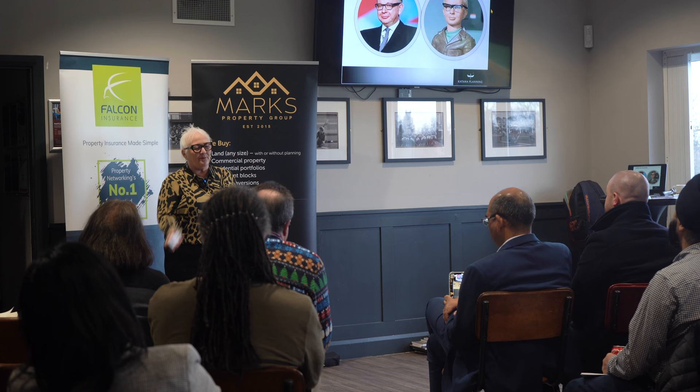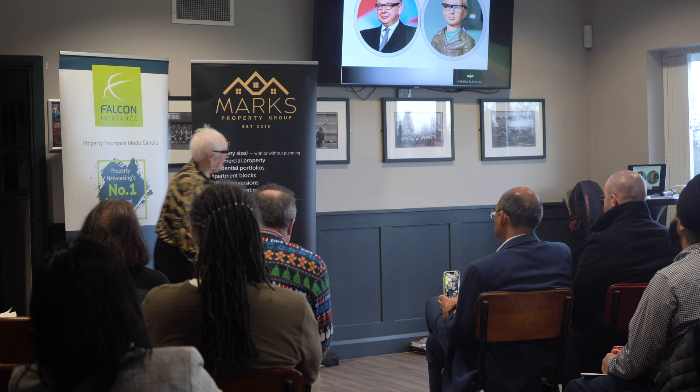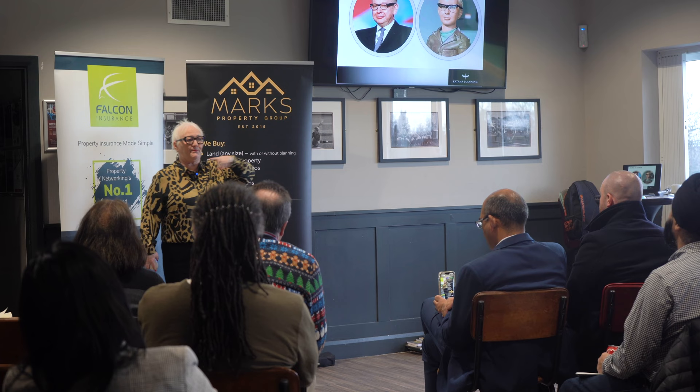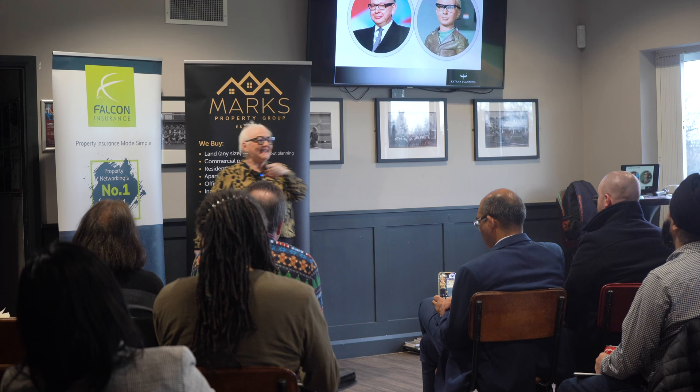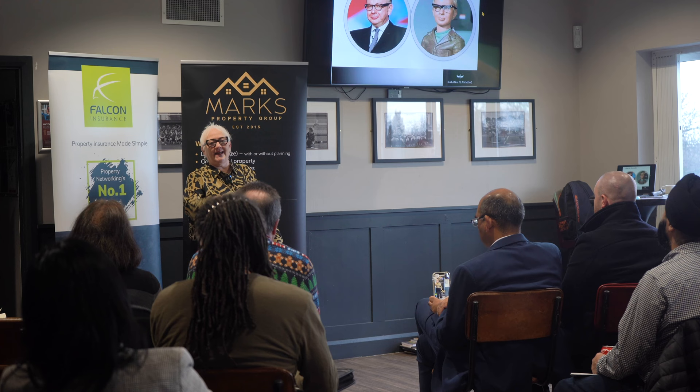Michael Gove sent a letter to all councils at the end of October basically setting out everything going into the new Levelling Up and Regeneration Act — fees going up, digitising planning, various improvements. It hadn't received royal assent and hadn't been finalised, but he sent the letter. And I'm thinking, this is about the fifth or sixth time I've heard this in my career.